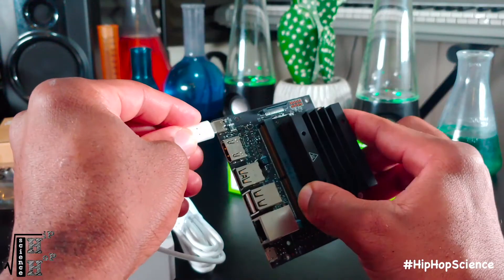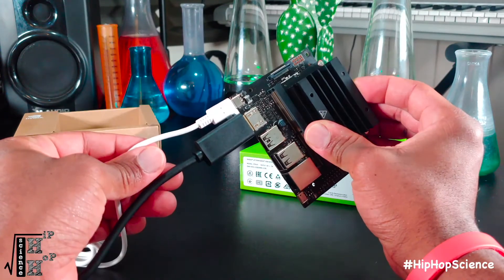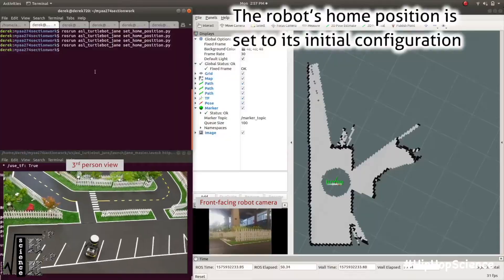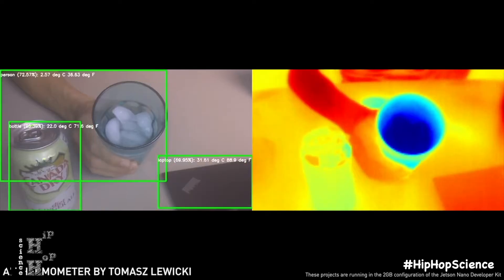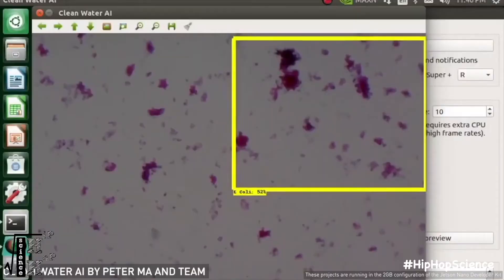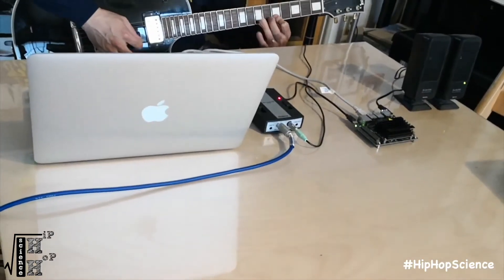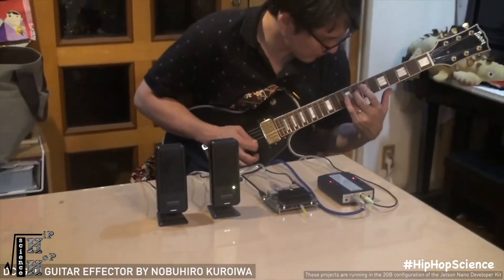Simply plug it in, connect to an HDMI source, and you're set to go with the full range of Jetson community projects at your disposal that can help you code and develop some pretty dope projects. Take your curiosity to the next level, develop a prototype for a new AI-based invention, or design a musical device that can make you the next Drake or John Legend.